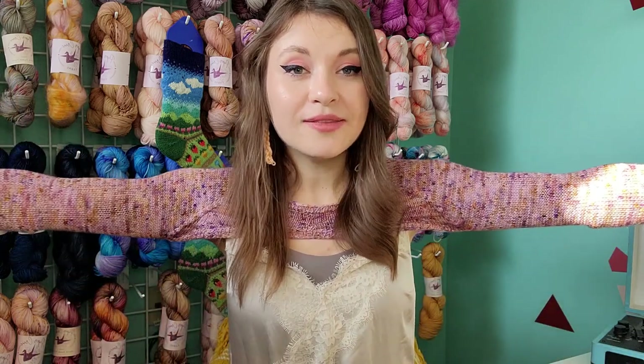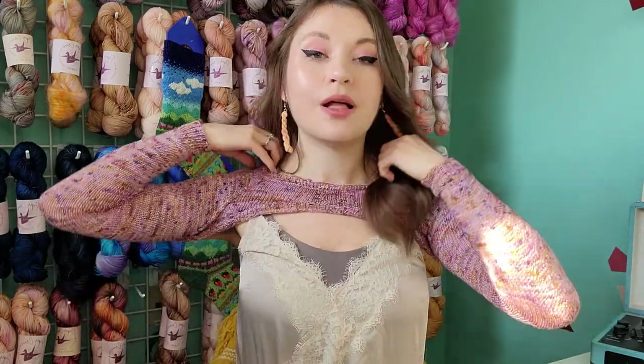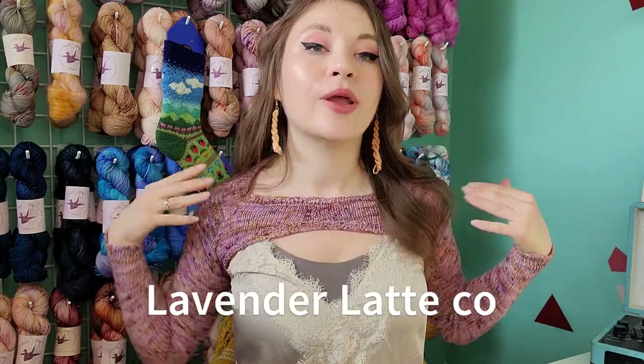The pattern should be coming out in the middle of July, so make sure you follow Sachiko on Instagram — I'll have her info below. It's called Sleeve Vibes — it's just sleeves with a neck that goes all the way around. There's a lot of short rows to establish the shaping of the neckline, the front panel, and the back panel before you do the sleeves, which come last.